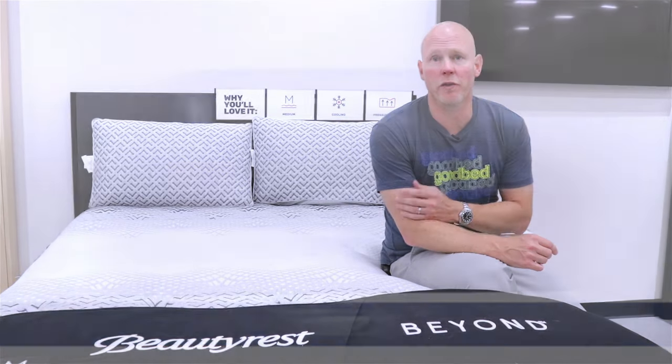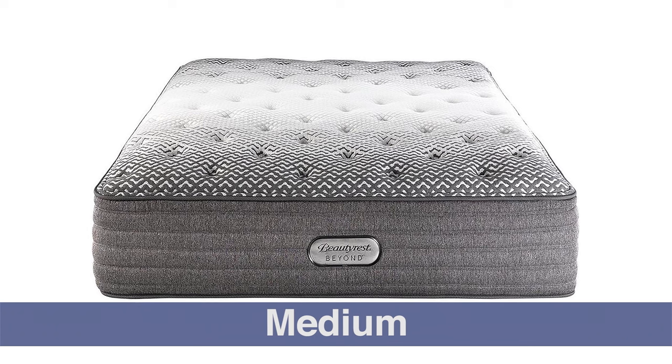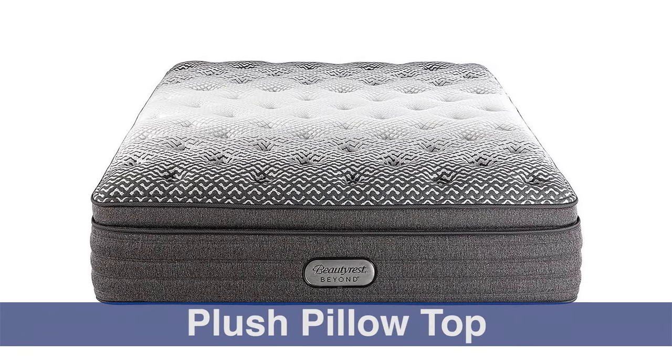Hi, I'm Mike, founder of GoodBed.com. Today we're going to take you on a quick tour of the Beyond collection of mattresses from Beautyrest, which is something you're only going to find at Mattress Firm stores. This is the highest level of Beautyrest mattresses sold at Mattress Firm, and that is why they've given it the name Beyond — it's beyond anything else available from Beautyrest.